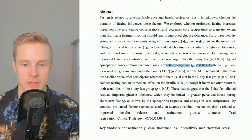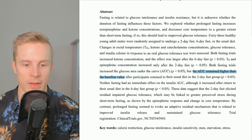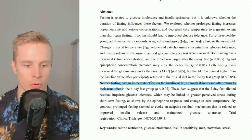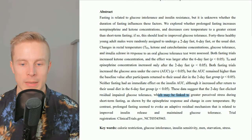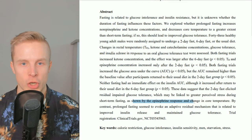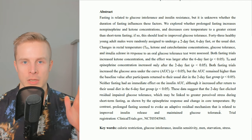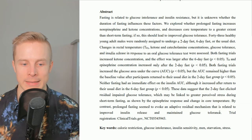The study found that both fasting trials — the six-day and the two-day — increased the glucose area under the curve. But the AUC remained higher than baseline after participants returned to their usual diet in the two-day fast group. Neither fasting had an immediate effect on the insulin AUC, although it increased after returning to usual diet in the six-day fast group. The data suggest the two-day fast caused residual impaired glucose tolerance, possibly linked to greater perceived stress shown by the epinephrine response and change in core temperature. By contrast, prolonged fasting seemed to evoke an adaptive residual mechanism related to improved insulin release and maintained glucose tolerance.